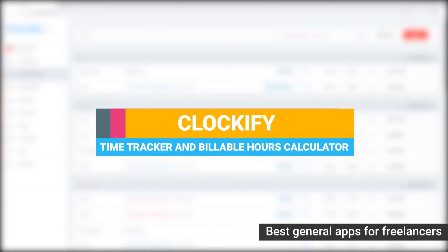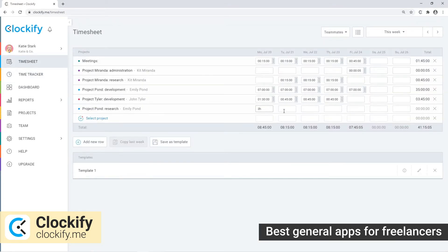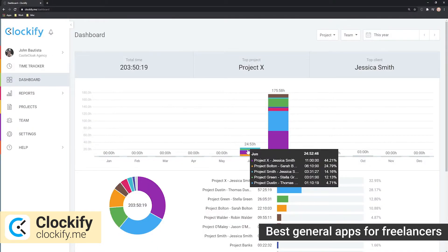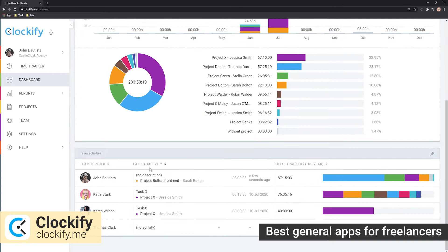Clockify is a time tracking and timesheet app that will help freelancers manage billable time and track how productive they are with their work. You'll get all the assets you need to streamline your time use: manual time entry, tracking time as you work on activities, adding time in a timesheet, four types of hourly rates, the option to define whether your time is billable or not, and weekly and visual reports showing how you spend your time.